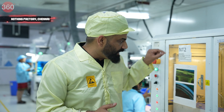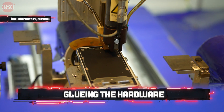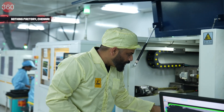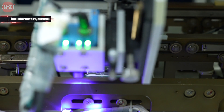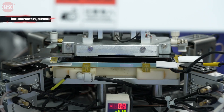When it comes here, this machine is gluing the middle frame with full precision. Once this is done, the middle frame is scanned just to make sure that the glue is applied correctly. Really cool stuff happening in here.